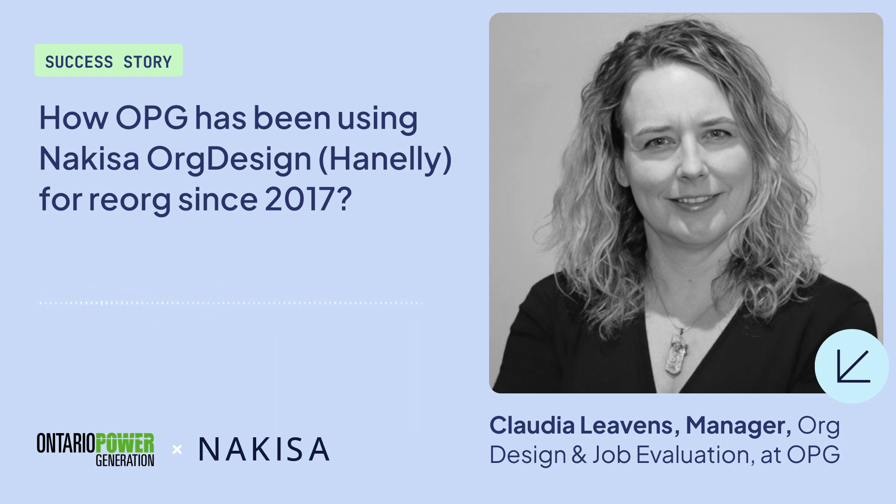Additionally, because Hanley is such a collaborative tool, there could be many of us in there to do the reorg, because, as I said, it was quite a massive undertaking.